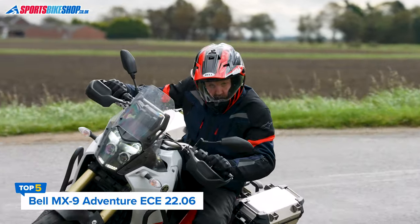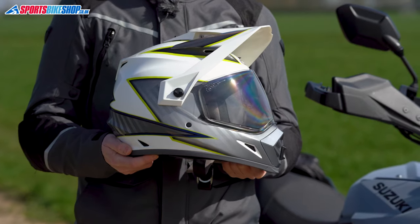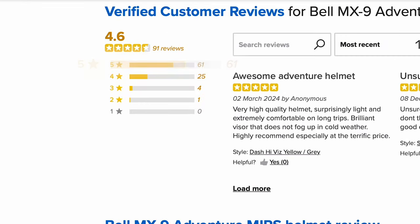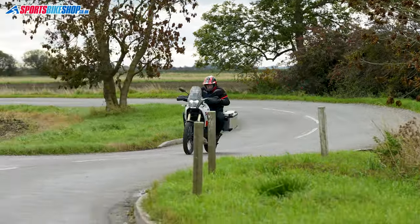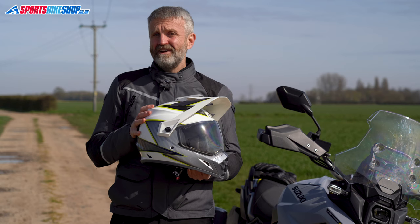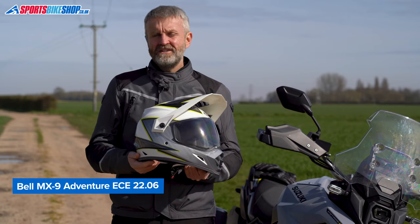At a penny under £200, the Bell MX9 Adventure MIPS makes it to our list as the most popular budget choice. This latest model is approved to the new ECE 22.06 safety standard, but it's virtually identical to its predecessor which we reviewed back in 2021. That one picked up a credible average rating of 4.6 from 91 customer ratings. This helmet has something none of the others in this video have — a MIPS liner, a thin plastic liner inside that reduces the effects of a glancing blow if you're ever unlucky enough to crash. It has a plastic shell, which often means a heavy helmet, but at just under 1,700g for a size medium it's not as bad as some might think. It's based heavily on Bell's MX9 motocross helmet, so it tips more to the dirt riding end than the other helmets here.